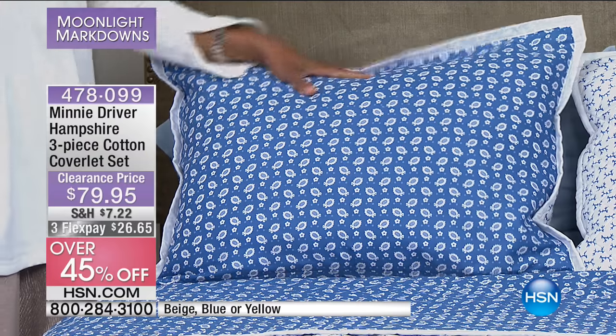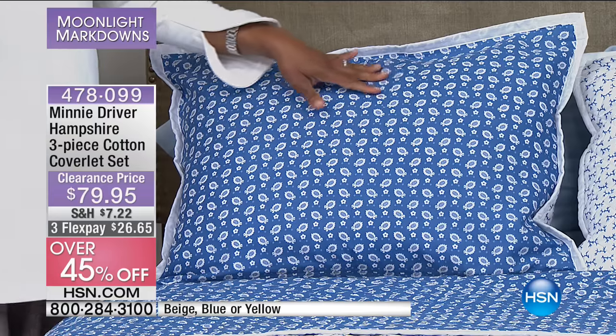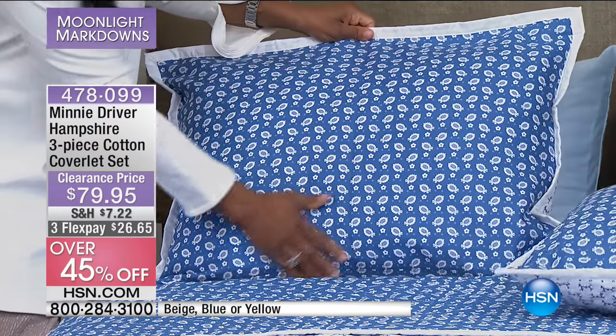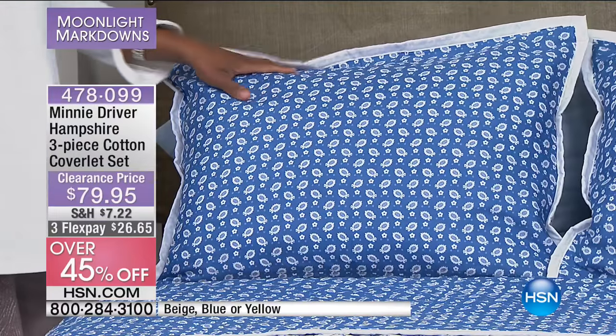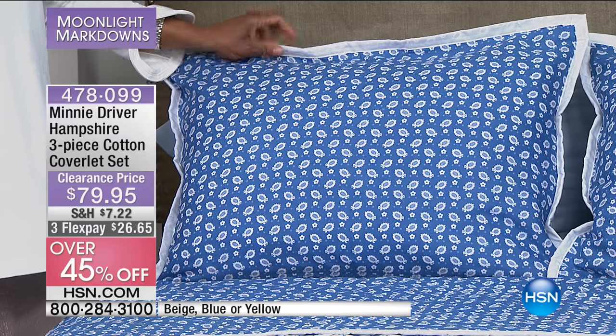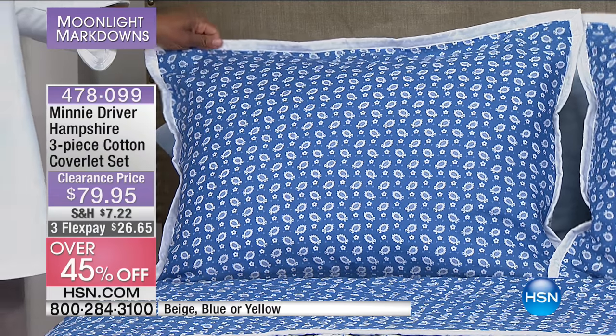It's called the Hampshire — Hampshire County is in England, where Minnie grew up. She says it's a coastline. It does come in three colours. We have the beige, the blue, and the yellow. So we'll get the beige and the yellow shortly. Here is the blue — what we have on the bed is the blue with flowers, beautiful blue flowers near the coastline. And then on the reverse, it's like a coral.